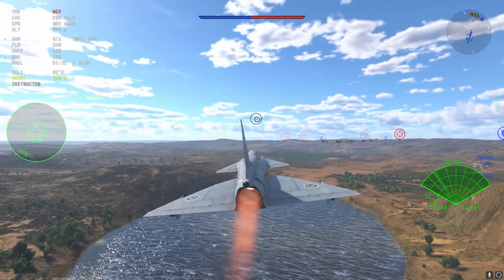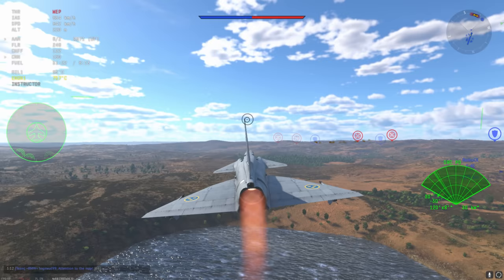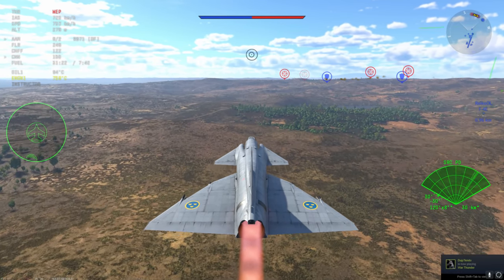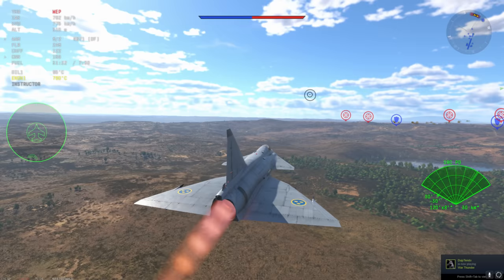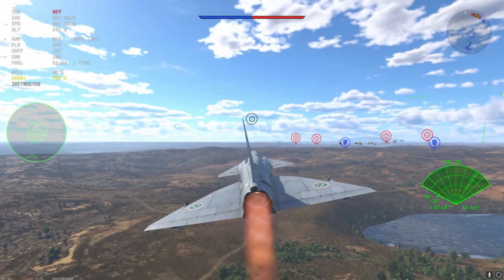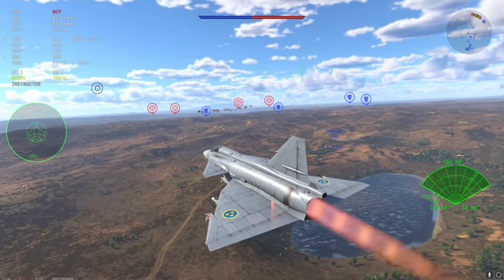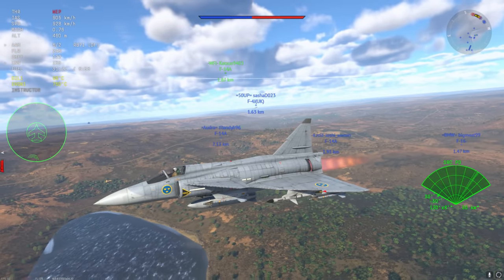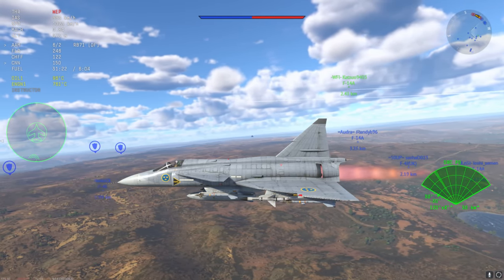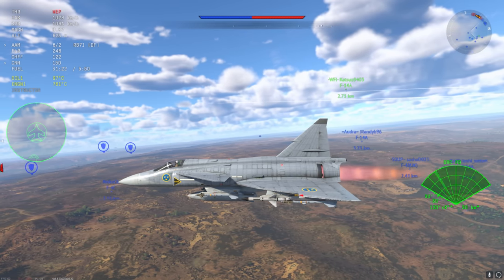The Viggen is one of the planes in War Thunder at 11.7 where you can use a lot of your AOA, meaning you can pull very sharp angles and have excellent nose authority. This gives the Viggen a bit of an ace up the sleeve compared to things like the MiG-29 and the F-16, which don't have good nose authority in War Thunder — though we'll get to that in another video.